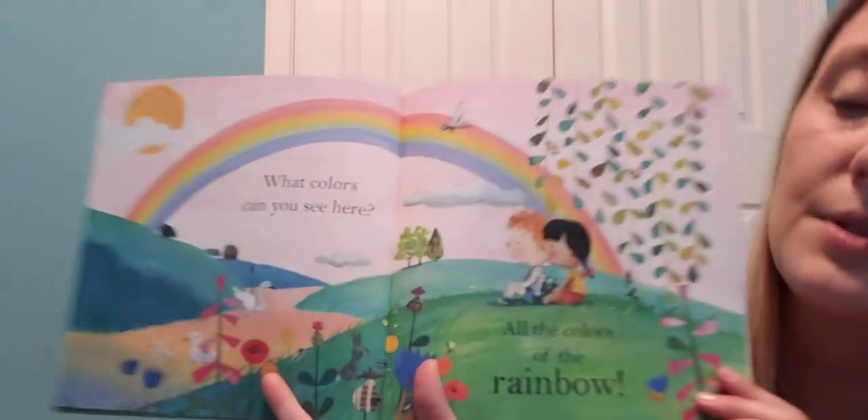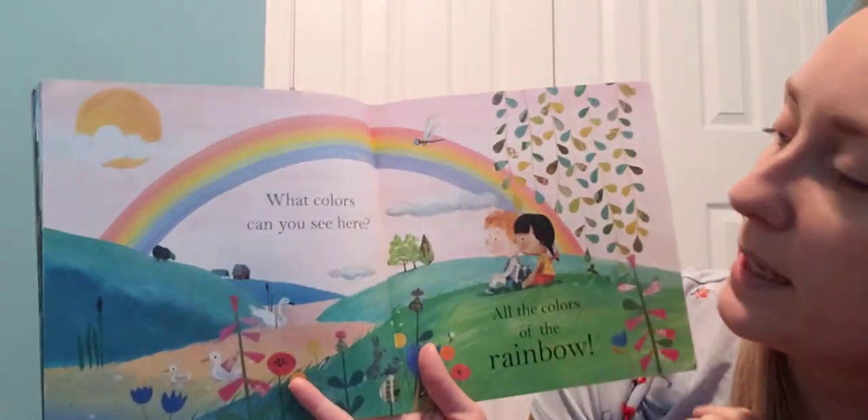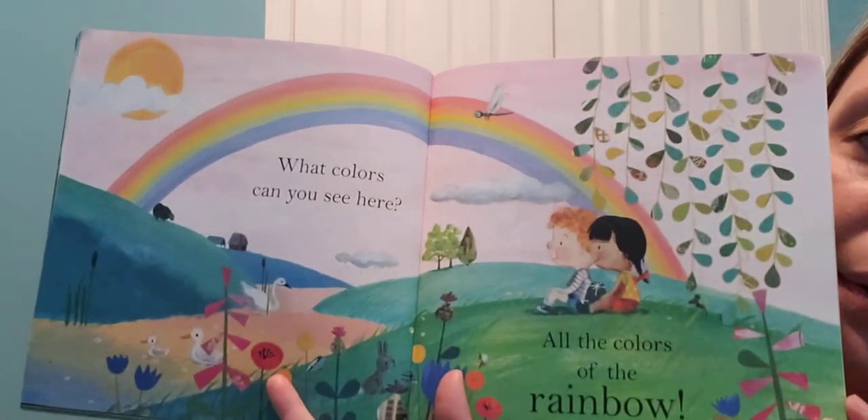What colors can you see here? All the colors of the rainbow! Pretty rainbow colors — we have red and orange and yellow and green and blue and purple. Beautiful rainbow colors! Hope you guys enjoyed today's story and you're having a great Monday. Have a good week, bye!